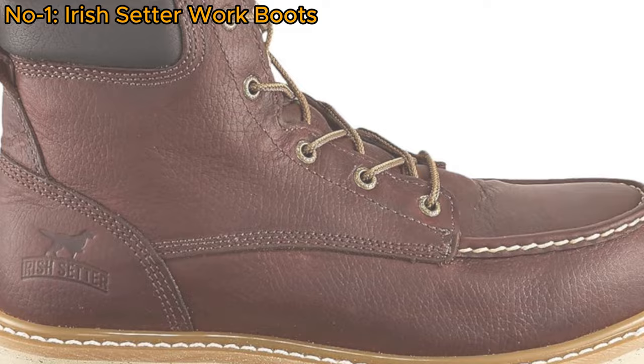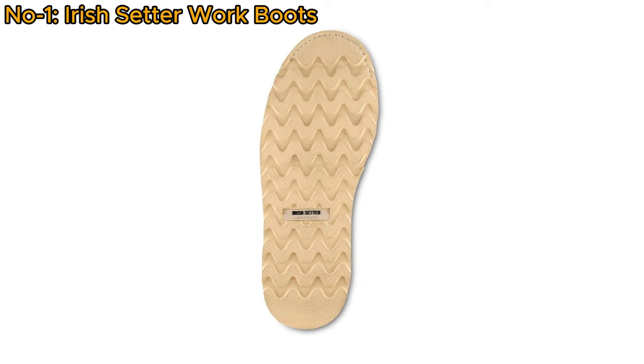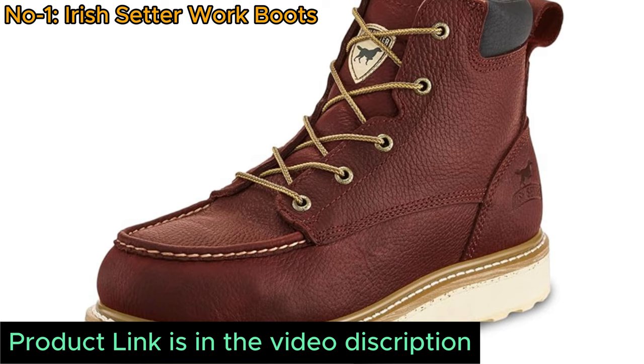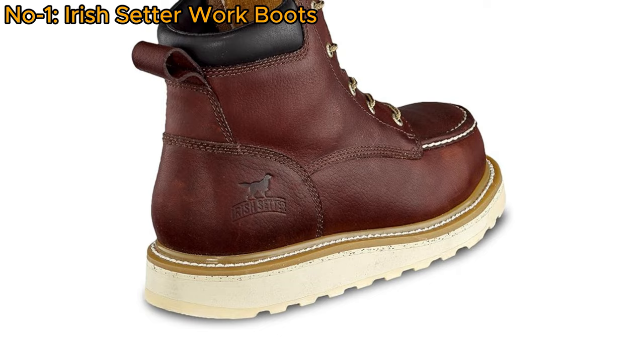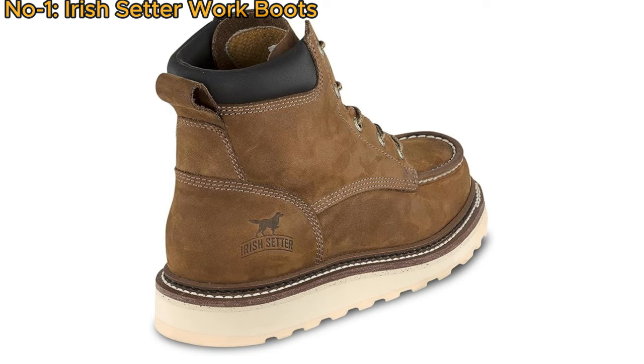Crafted from oiled full-grain leather, it ensures durability. The Soft-Toe offers protection against various workplace hazards, while the HRO-designed rubber EVA traction tread outsole is heat, slip, and electrical hazard-resistant. Comfort is prioritized with a removable polyurethane footbed, and the Goodyear welt sole construction adds strength and allows for re-souling, extending the boot's lifespan. The boot's sole is heat-resistant up to 475 degrees Fahrenheit.